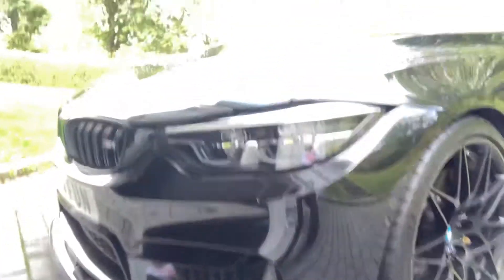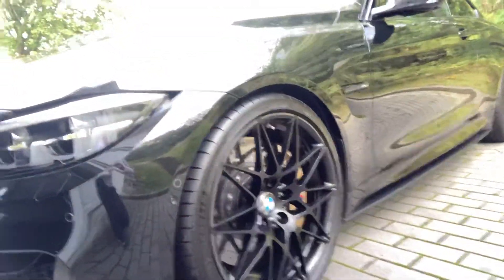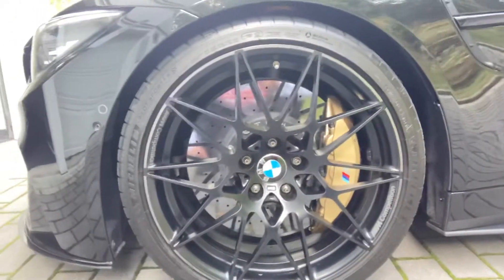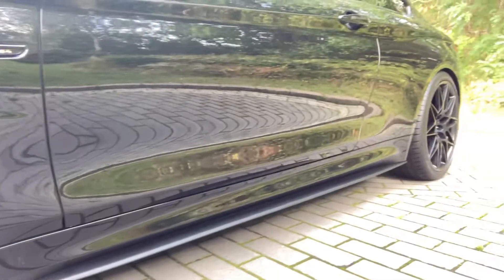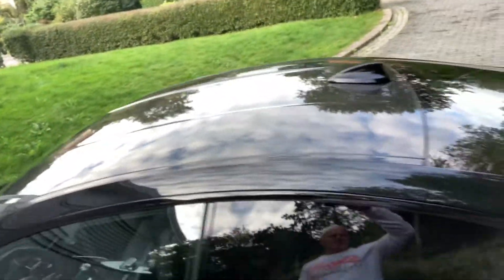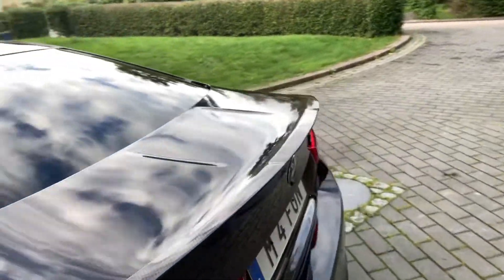It has the Icon lights as you can see. It has the carbon ceramic brakes. It has the M Performance side skirts. It has the M Performance mirror covers in carbon fiber. It has the M Performance rear diffuser.